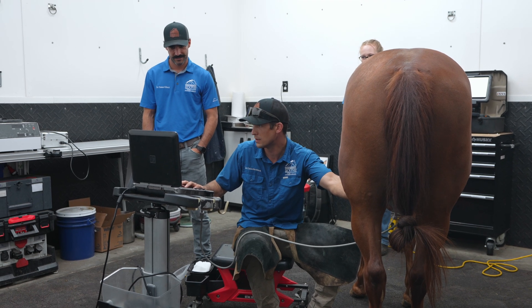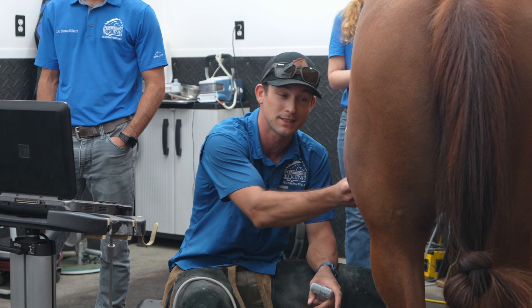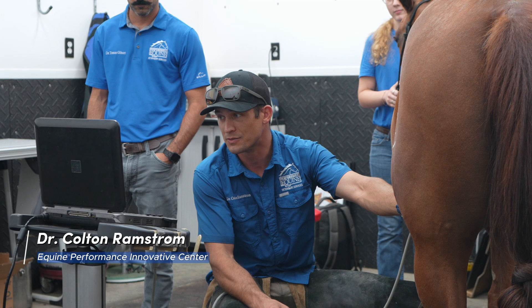There are meniscal injuries with the degree of joint change. She also has joint change throughout. It's not great, unfortunately.